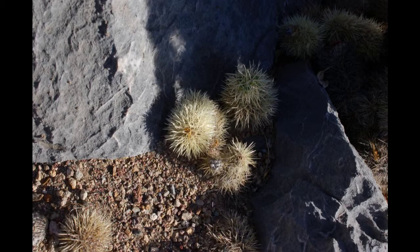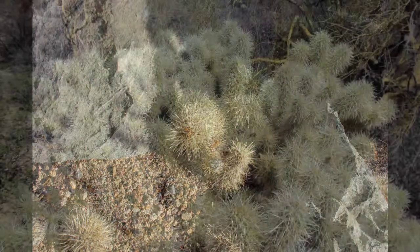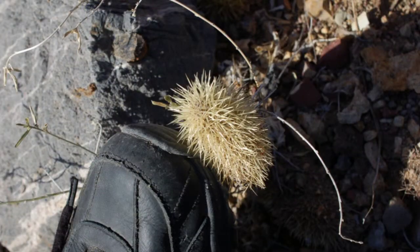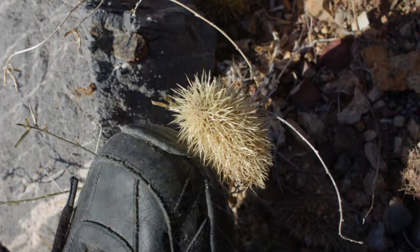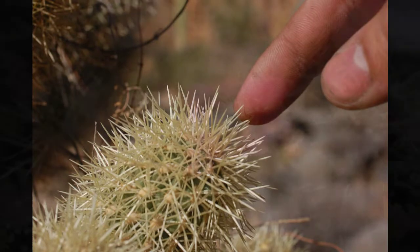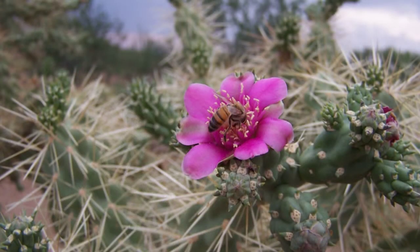If you decide to leave the trail, watch out for these guys. Known as jumping cholla, in reality they do not jump at all. If you inadvertently step on one, or kick one as I've done here, your enjoyable hike could take a turn for the worse. If you find one attached to your feet, I have found the best way to get it off is to hold it in place with a stick or rock, then move your foot away from it. As long as you keep your distance, they are quite tame, and actually quite interesting to look at.